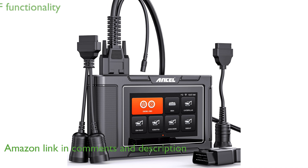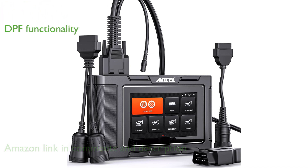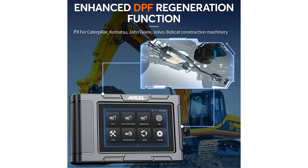This scanner offers an exclusive OEM-level DPF function for major brands like Caterpillar and John Deere, helping users perform forced regeneration and other exhaust after-treatment system tasks efficiently. It provides comprehensive diagnostic capabilities for all systems within construction equipment and trucks, making it easier to identify and address faults across various vehicle subsystems.